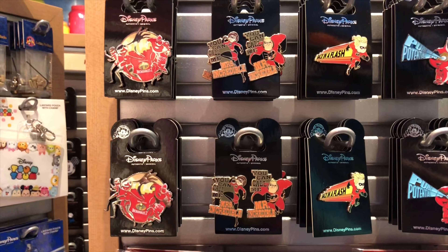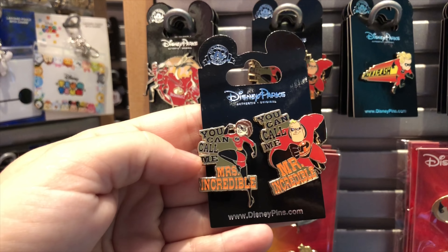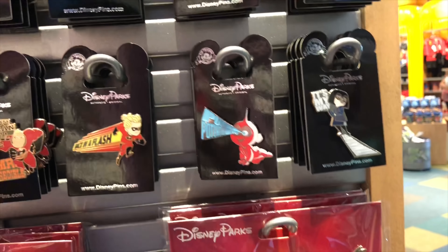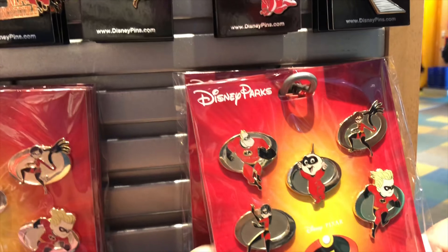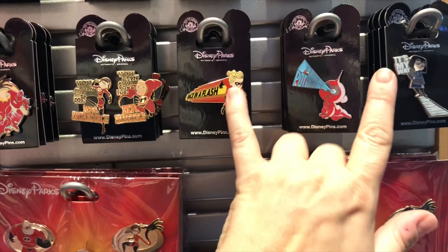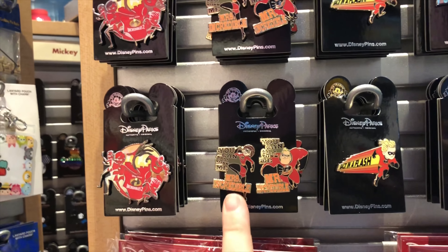They also have an entire line of Incredibles 2 pins. They have a double set of Mr. and Mrs. Incredibles — that is so awesome. And they have 'Back in a Flash,' 'Pure Potential' for Jack-Jack, and 'My way or the runway, darling.' They also have a starter pack and the full set. These are a heavy pin, and this set is $30. The circle is the Incredibles symbol, which is really cool. The single characters and the family pin are all $10 a piece, and the two-piece Mr. and Mrs. Incredibles set is $15.99.